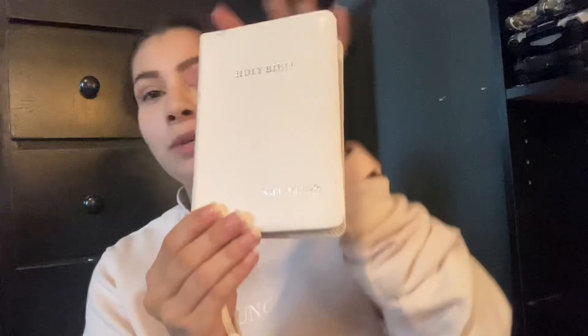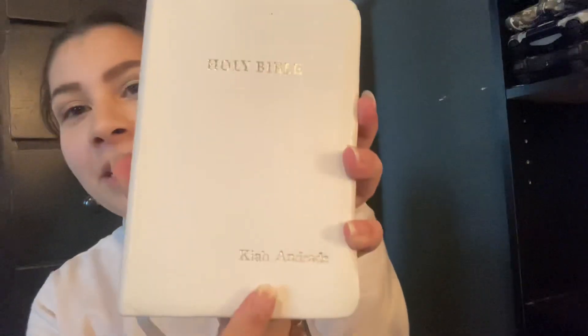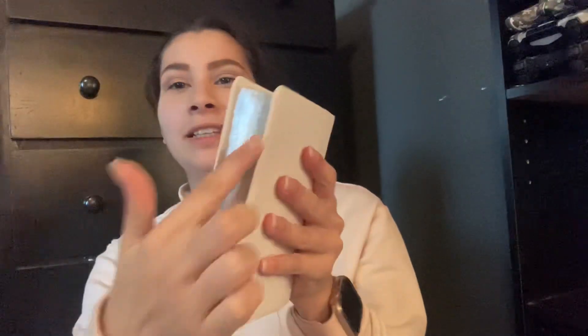I actually really like this bag because of the pockets it has — it's really nice. I keep my favorite Bible in this tiny little case right here because I don't want it to get ruined. It has my name on it and I like the silver detail. If you hear music, it's because my baby is trying to sleep — sorry!